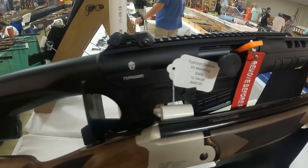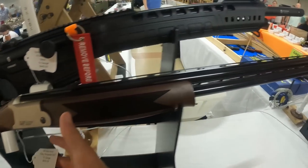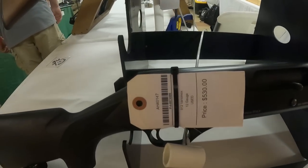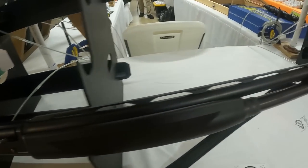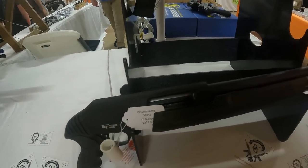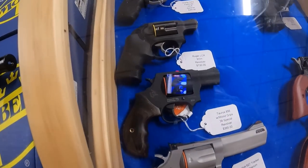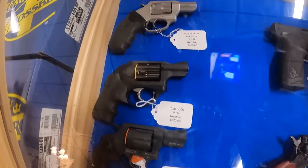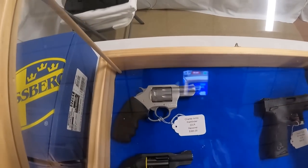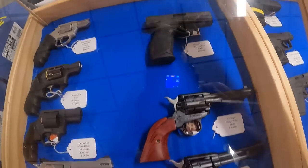It's called the Typhoon Defense X2 Monoblock — very nice. G-Force Arms Filthy Pheasant over-under 12 gauge, $450 — beautiful. Got the Variomox 12 gauge, $530 — never heard of that, it's new to me. G-Force GFP3 12 gauge pump. Taurus 627 Tracker, $545. Taurus 856 with wood grips .38 Special, $365. Ruger LCR 9mm Revolver, $720. Charter Arms Pathfinder .22, $385. The Taurus TX-22 with flag slide — I like that, $365.